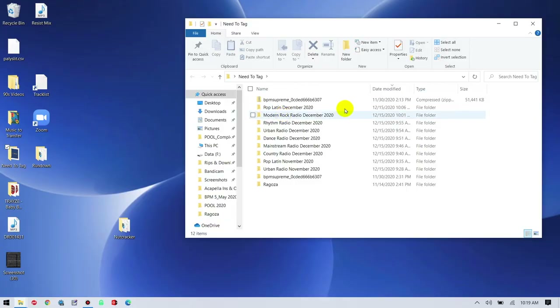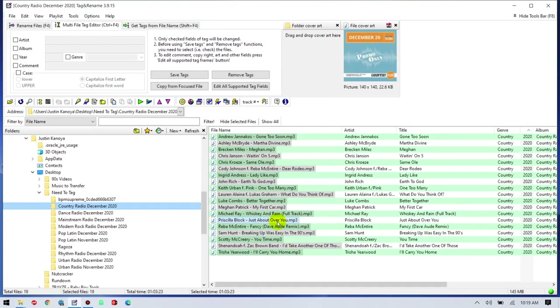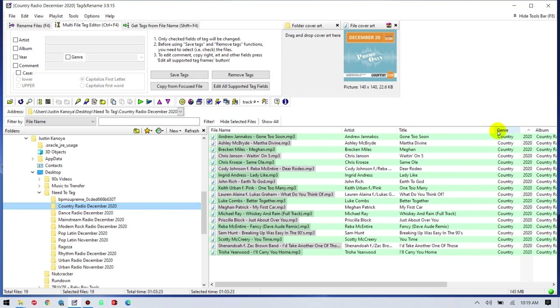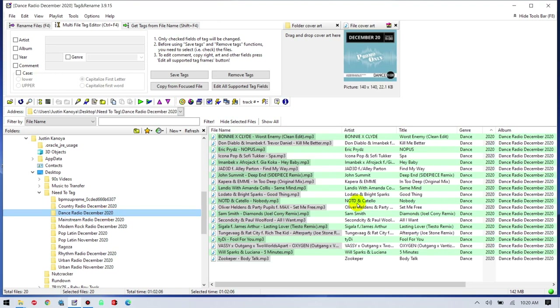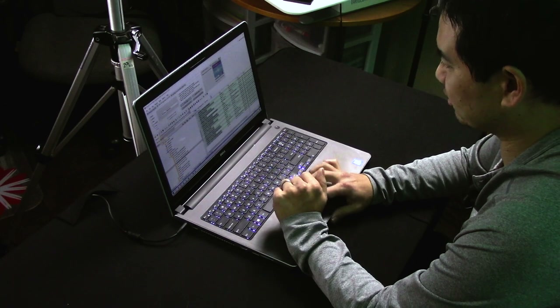All those tracks went into this Need to Tag folder. I'm going to open Tag and Rename — that's the tag editor I use, I'll put a link in the description. I just double-check to make sure all the tags are in here properly. I want to make sure it's correctly showing the album and the year, which is really important when I do my filters later. And then everything's pretty much good to go.